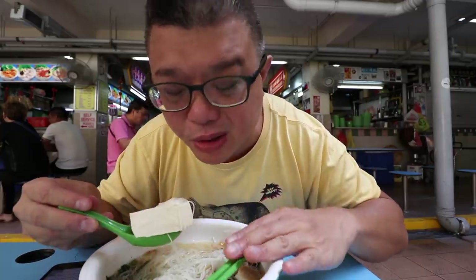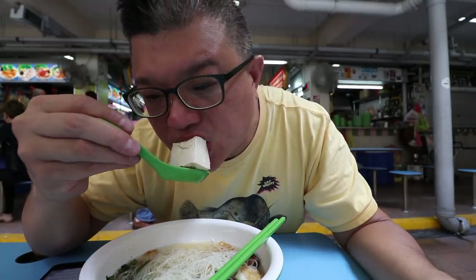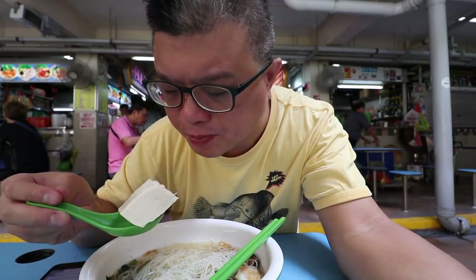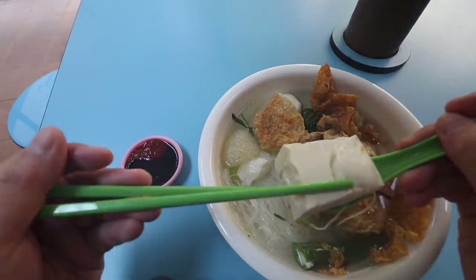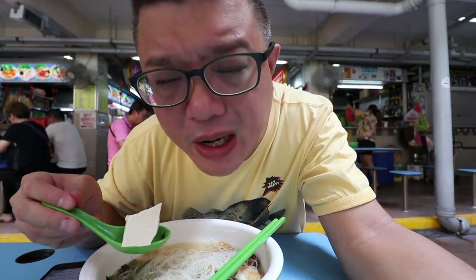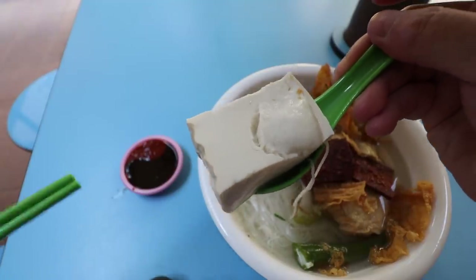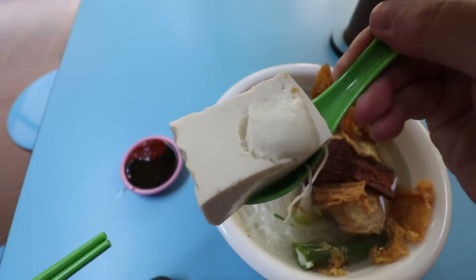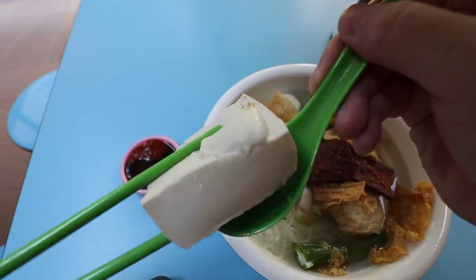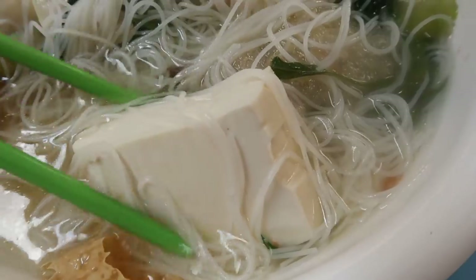Now for the all-important tofu. Soft with a bit of firmness — very slight — and the texture is unreal. The reason I'm scrutinizing the tofu is because out of all the ingredients, the soft tofu is the one ingredient where it can dramatically fail, because there are absolutely no preservatives inside. So you'll know when they've kept it overnight or not, because it'll taste a little sour. This one has got absolutely no sourness inside, which is great.